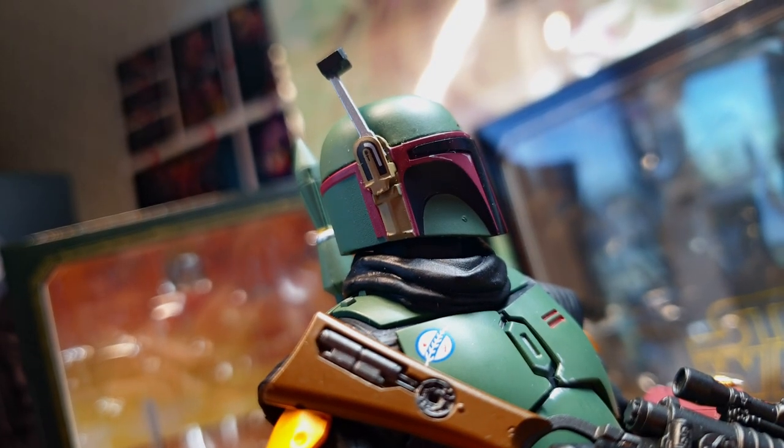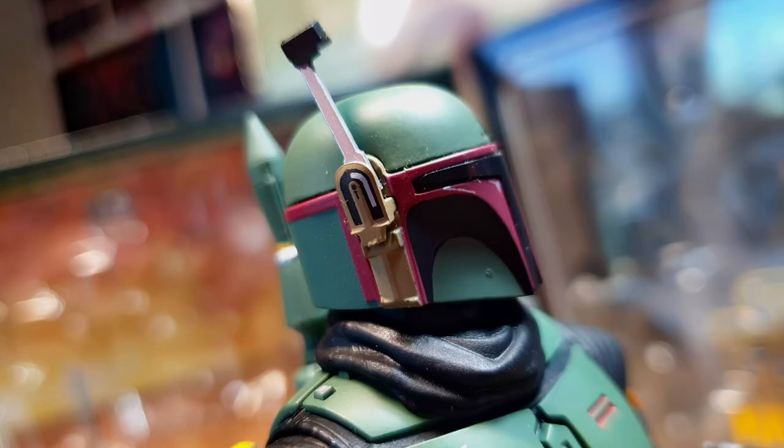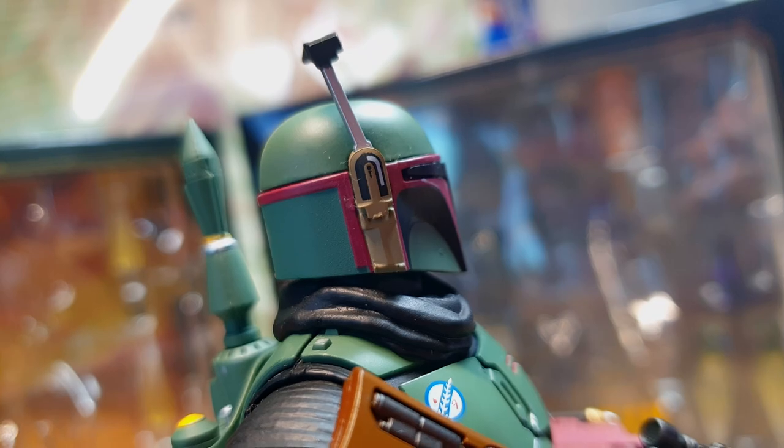However, if you look at the side, there's added detail as Bandai went the extra mile to add tech details to the visor.